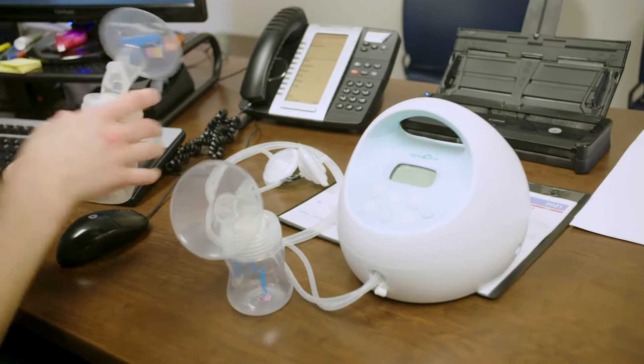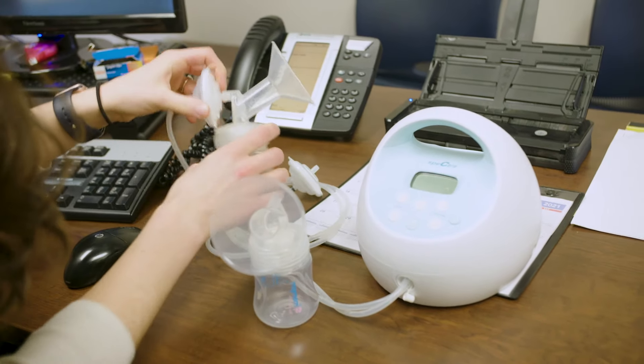Next, empty your breasts. Keep your milk flowing either by hand expression or a breast pump.